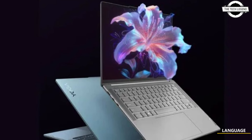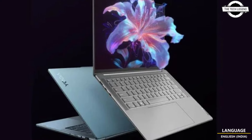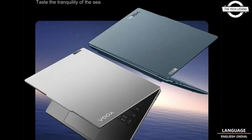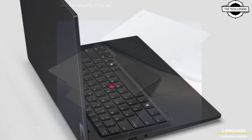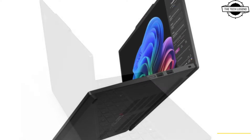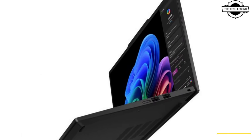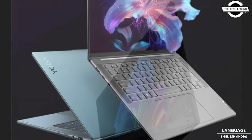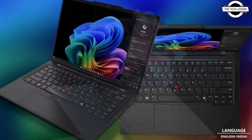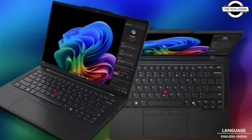Hello friends, welcome back to the Tech Legend channel. Today I will talk about Lenovo's Copilot Plus PCs — the latest Yoga Slim 7x and ThinkPad T14s Generation 6. Lenovo launched these as its first next-generation Copilot Plus PCs powered by Snapdragon X Elite.